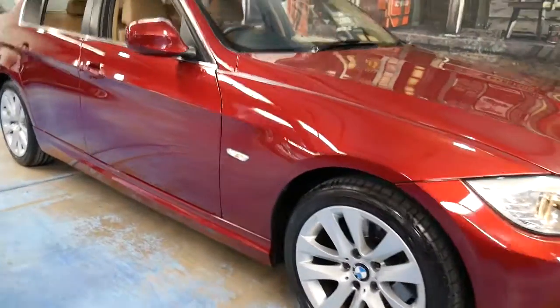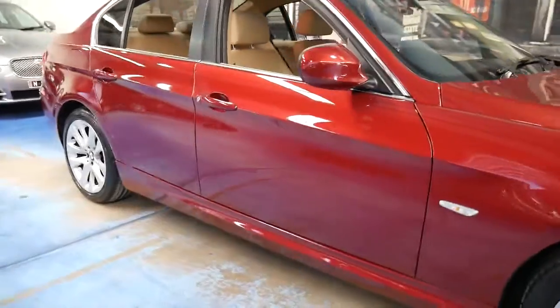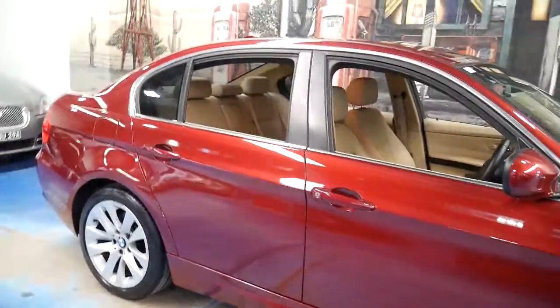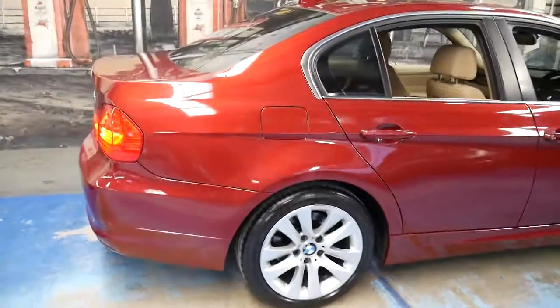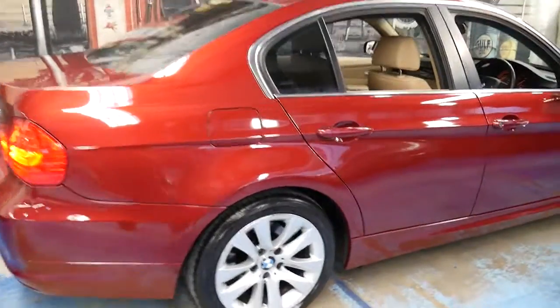Welcome to the Old Timer Centre. My name is Philip Tarrant and today we have a very nice BMW 320d. It's an edition and it's a 2011 model.